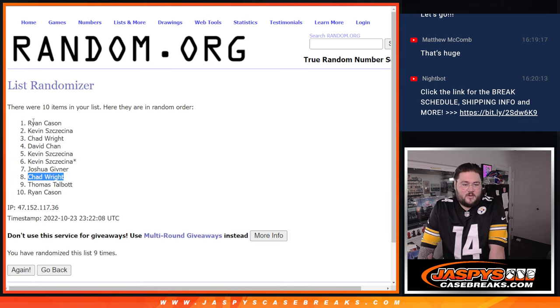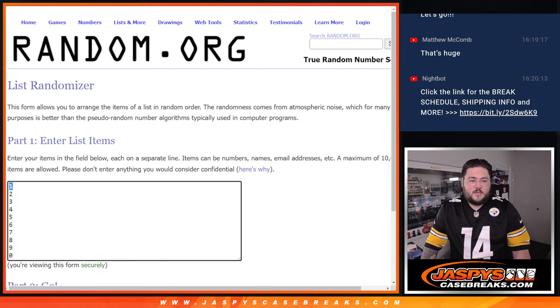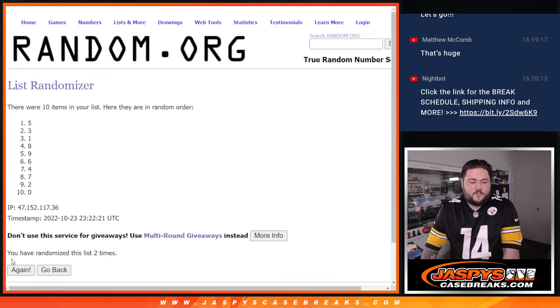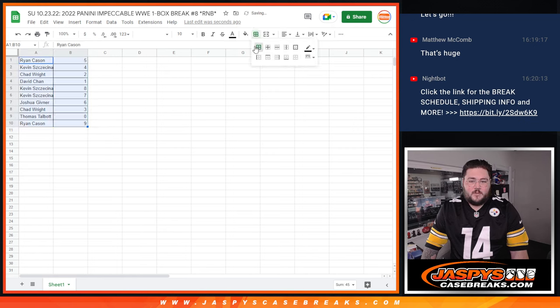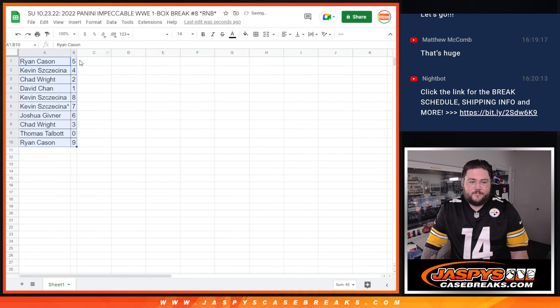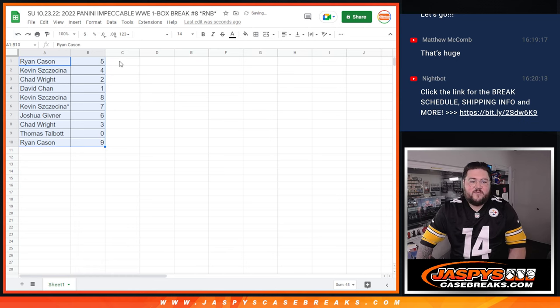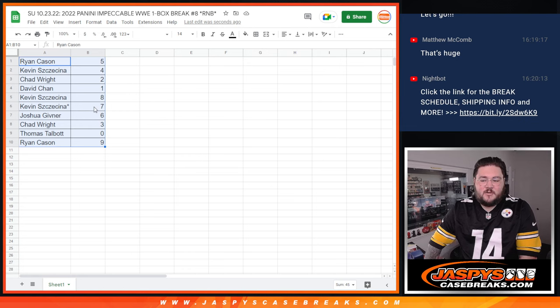9 times. Ryan Caisson down to Ryan Caisson — grand opening, grand closing. And 9 times for our numbers. Good luck. 1, 2, 3, 4, 5, 6, 7, 8, and 9. 5 down to 9. Let's take a peek. So Ryan Caisson with 5, Kevin with 4, Chad with 2, David Chan with 1 — nice. Kevin with 8 and 7, Joshua with 6, Chad with 3, Thomas with 0, and Ryan with 9.